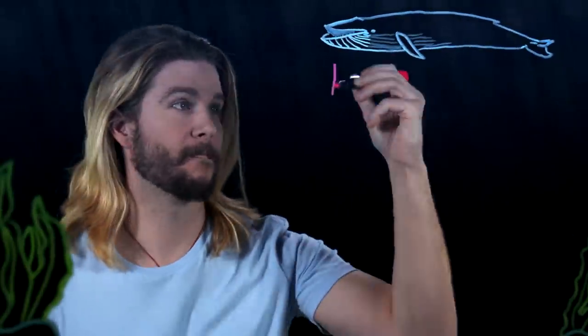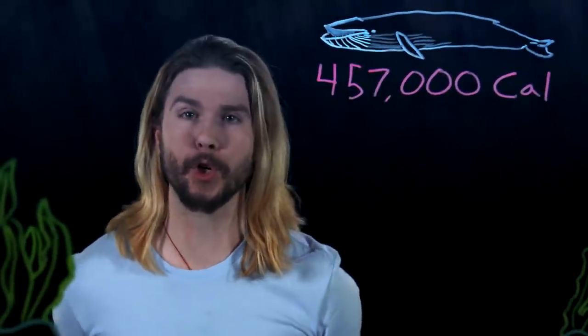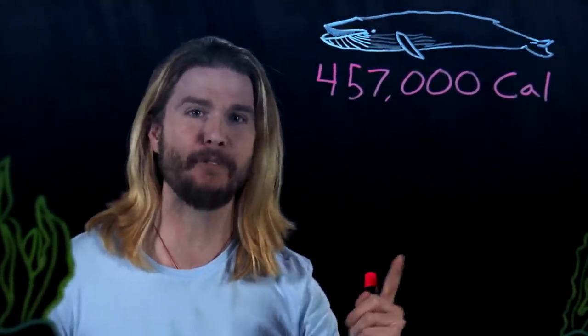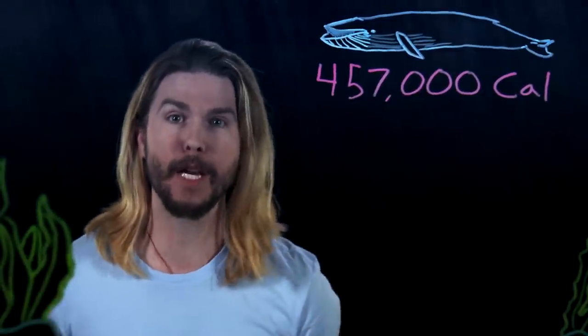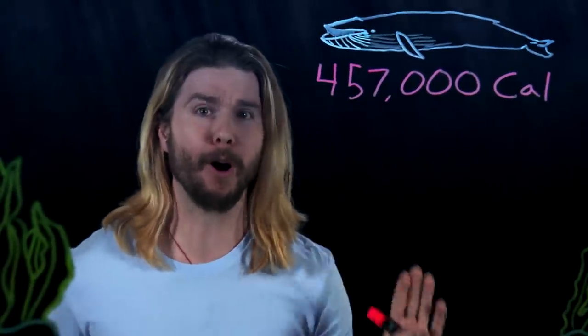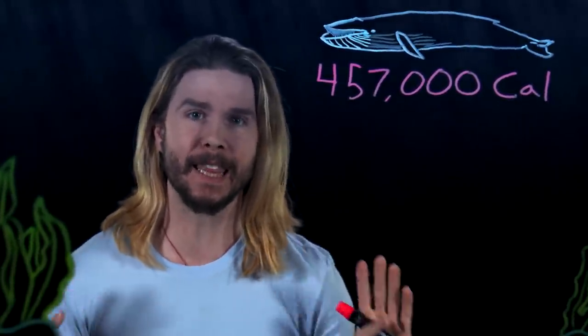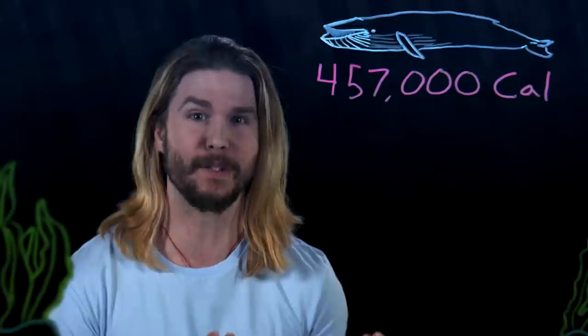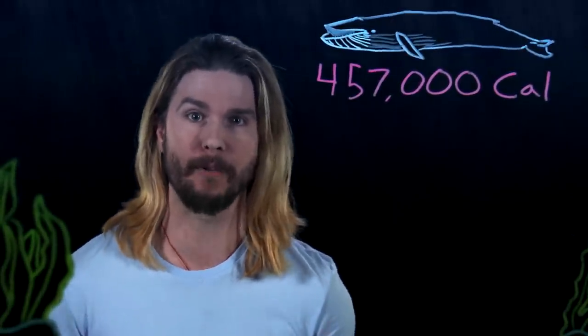The biggest eaters in the animal kingdom are undoubtedly the blue whales. In 2010, a study published in the Journal of Experimental Biology calculated that blue whales can take in almost half a million calories of small fish, krill, and the occasional bird in a single mouthful. This is by far the most amount of food eaten at once by anything on the planet, but it is still not even close to satisfying the intense power requirements of Aquaman.